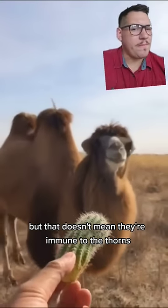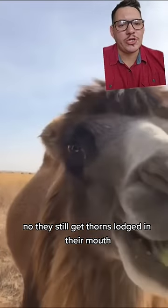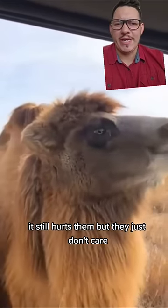But that doesn't mean they're immune to the thorns. They still get thorns lodged in their mouth. It still hurts them. But they just don't care.